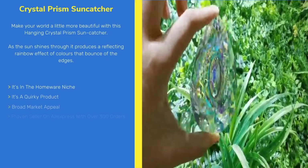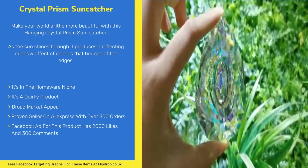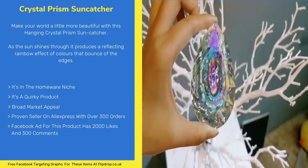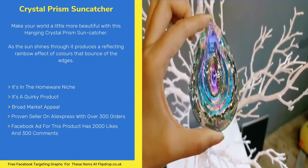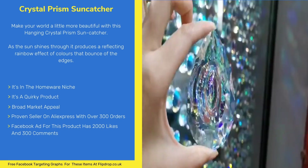Next is the Hanging Crystal Prism Suncatcher. Make your world a little more beautiful with this product. As the sun shines through, it produces a reflecting rainbow effect of colours that bounce off the edges.